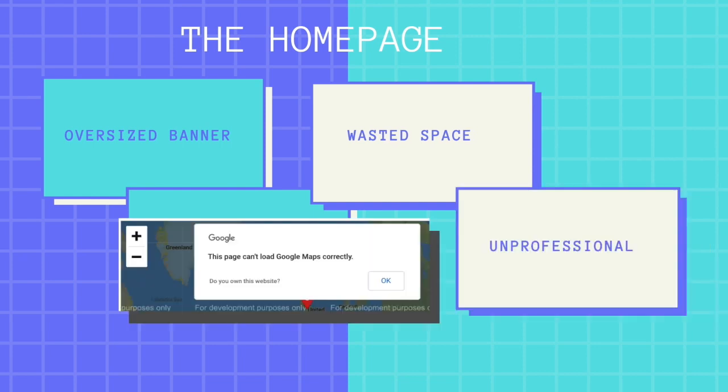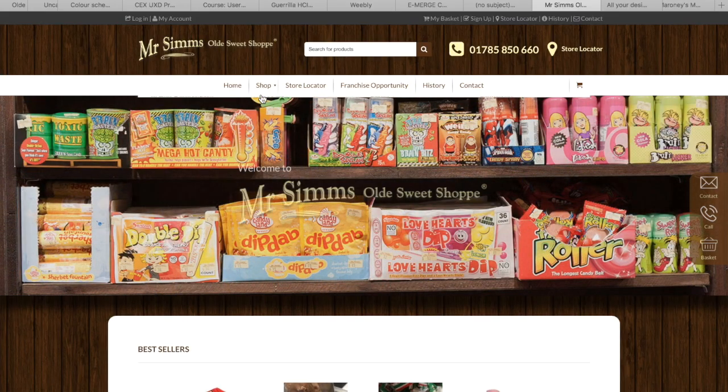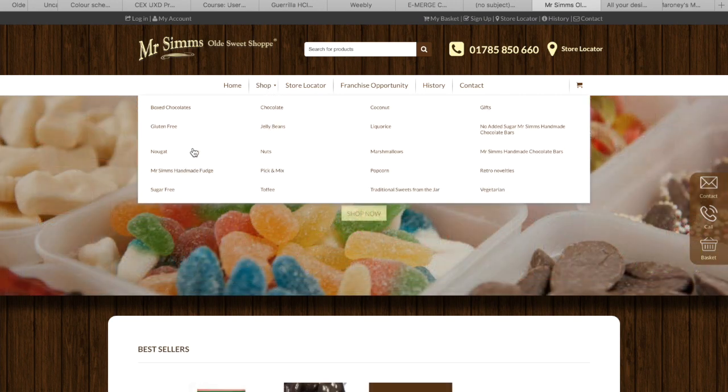Further down the page there is a map for store location, although this doesn't work and takes up unnecessary space, portraying an unprofessional image of the company. There is a subscribe section which can be beneficial for retaining users and customers. However, this section is also oversized and draws attention away from other key aspects of the site. When conducting a search for blackjacks, my first thought is to go to the shop heading. However, under this section there is no obvious category to look for the sweets, as I am conflicted whether to look under the novelty sweets section or the pick and mix one.